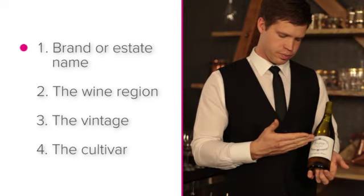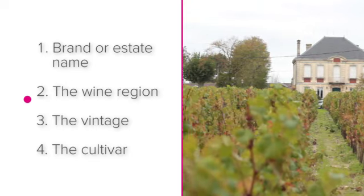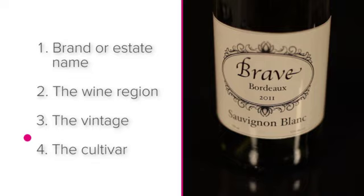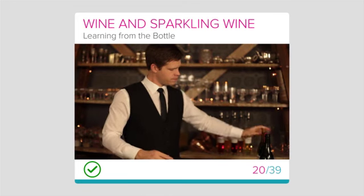Let's recap by asking this question: what are the four things you can learn from a wine label? The answers are the brand or estate name, the wine region, the vintage, and the cultivar. Well done on getting to know wine labels and what they can teach you.